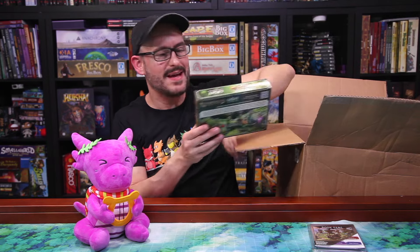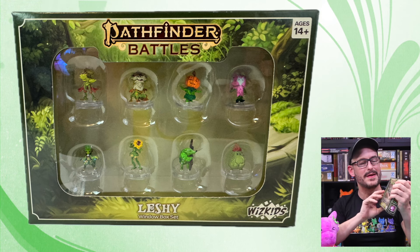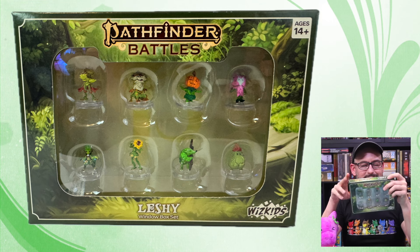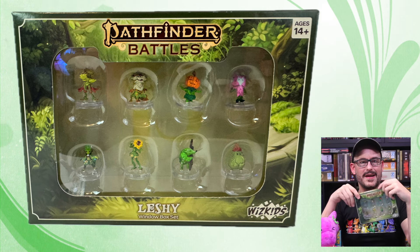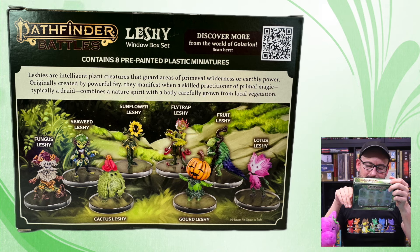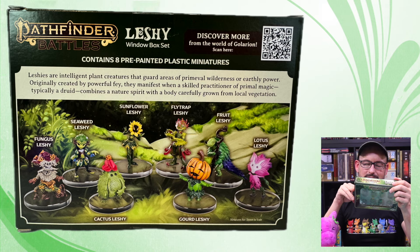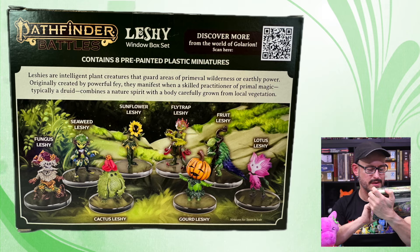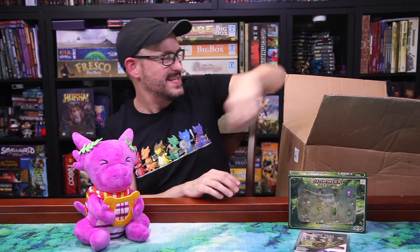Then maybe the thing I've been looking forward to the most over the last year or so from WizKids — this is the Pathfinder Battles Leshy Window Box Set, which is a great name, by the way. The Leshys are a playable ancestry, a core playable ancestry now with the remaster for Pathfinder 2nd Edition, and they are very cute plant-based humanoid creatures that you can play in your Pathfinder games. I have a spoiler about something we're doing but I'm not going to tell you — you'll have to stay tuned. This one has a fungus leshy, a seaweed leshy, a super cute cactus leshy, a sunflower leshy, a fly trap leshy, a very Halloween-esque gourd leshy, a fruit leshy, and a lotus leshy. They're absolutely adorable, all small-sized and amazing. I will probably review this right away. Got to keep them in the windows so they get their sun.